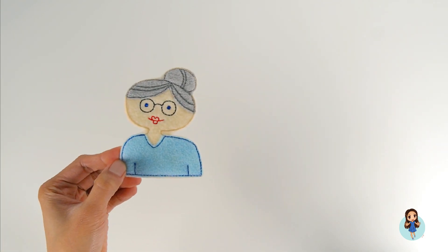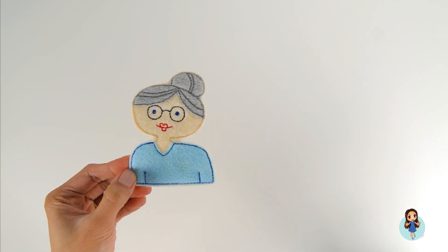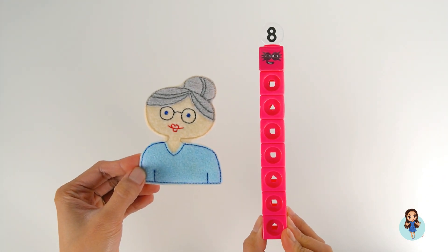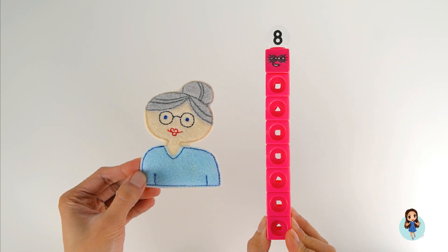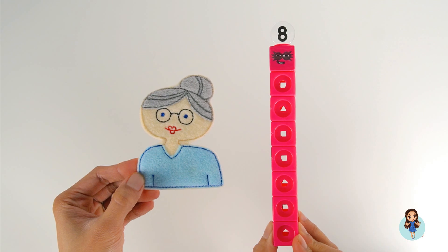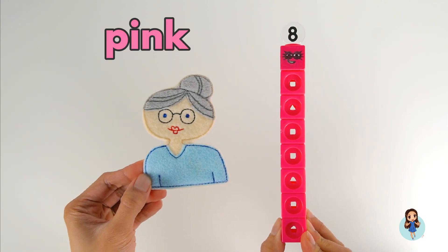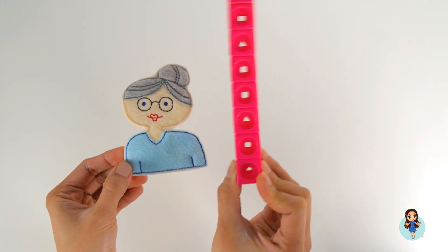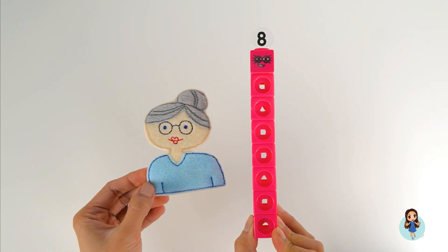Teacher, teacher, what do you see? I see Number Block. What number is this? It's the number eight. The lips of the teacher and Number Block Eight are both the color pink. There's the lips, and Number Block Eight — octoblock!